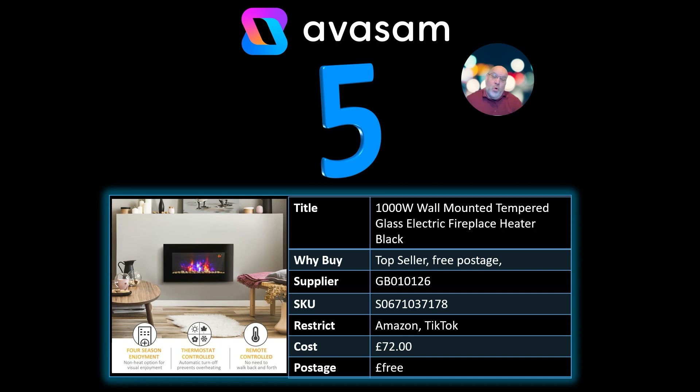Number 5: we've got the 1,000-watt wall-mounted tempered glass electric fireplace. Obviously with the temperature changing, a lot of people will be looking for solutions at the moment. It's got thermostat control and a remote control to change the colour of the fire. £72 and free postage on this product.